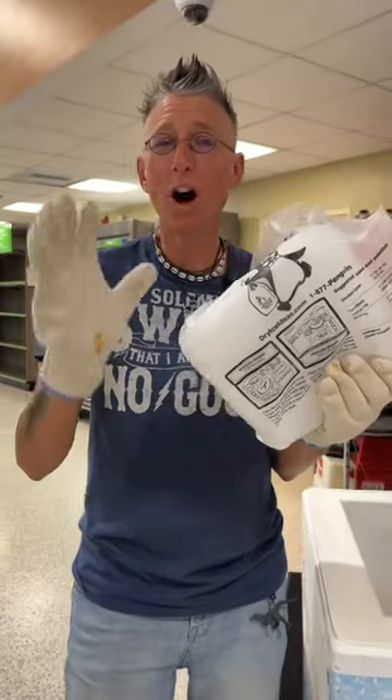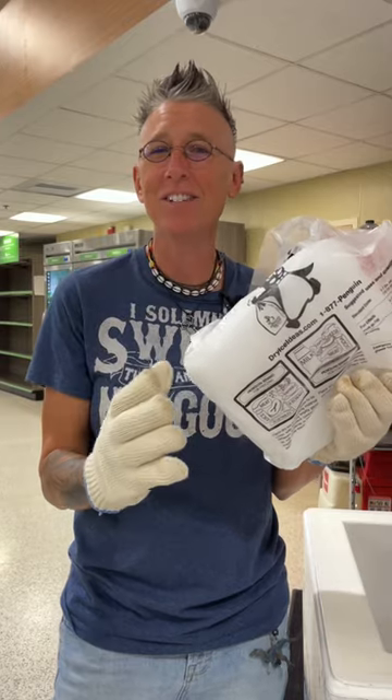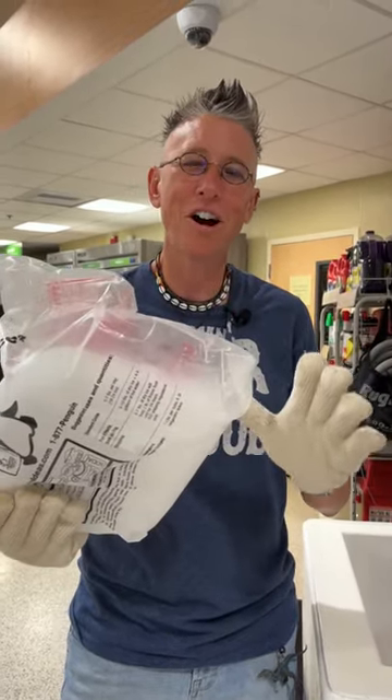It's important to always wear gloves when handling dry ice because this is at negative 79 degrees Celsius. Extremely cold — on contact it can cause frostbite.